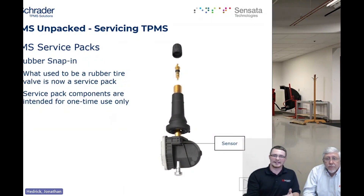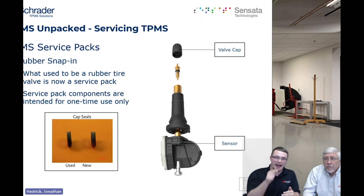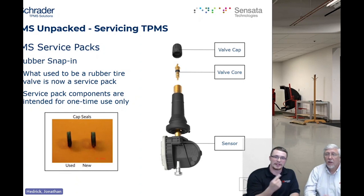The first part we're going to look at is the snap-in rubber valve and its components. The valve cap is the number one thing — it is your primary seal for any valve, whether rubber or aluminum, because caps have cap seals inside them that degrade over time with heat and weathering. Make sure you use the new cap in the service kit. The valve core also holds air in your tire; it has a Teflon seal around it and may not reseal properly if you re-torque it into the valve. Always use the new valve core from the service pack.